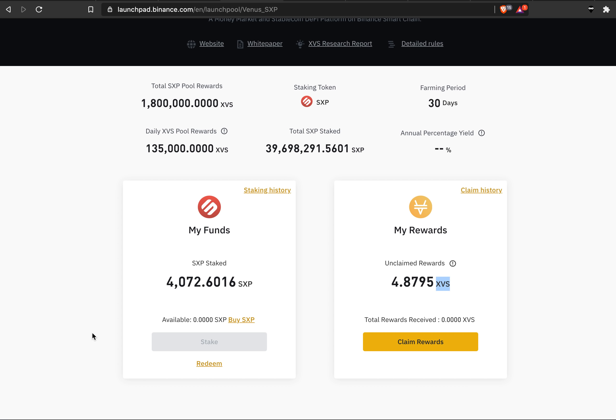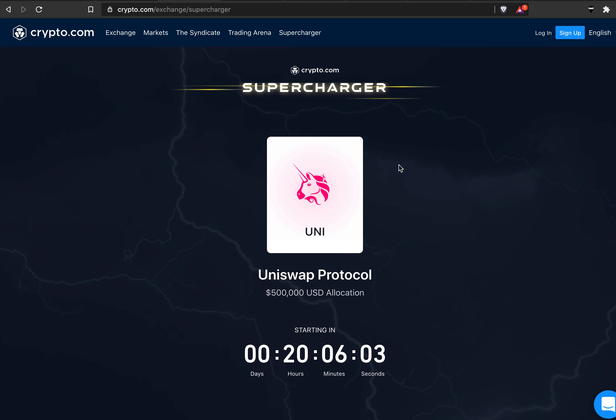This video is gonna be a pretty long one. We're gonna take a look at the most recent AMA, I will show the APY, compare these things together, and give you updates on the prices. Before I show all of that, if you follow me because of Crypto.com, I will cover the Supercharger later because it releases in 20 hours and some things aren't exactly 100% clear. So wait for that video, hopefully tomorrow.